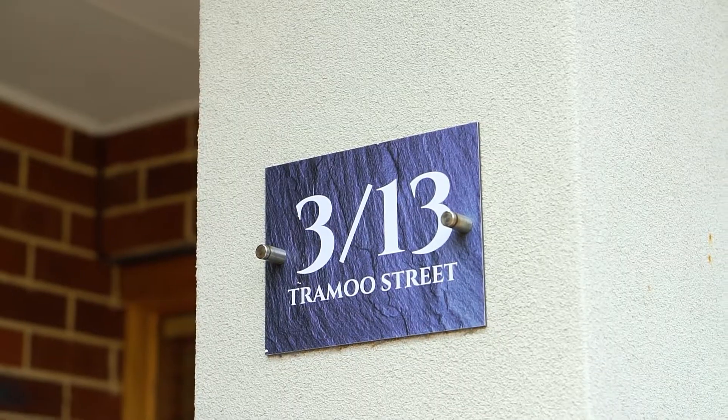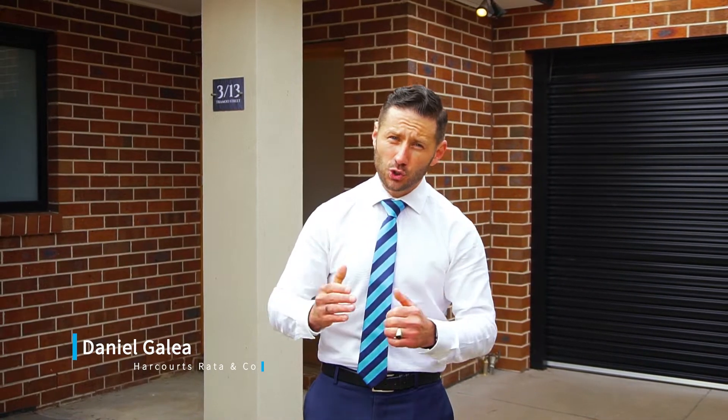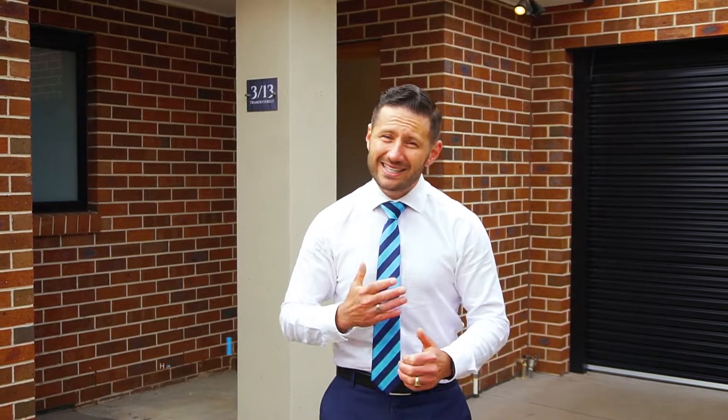Buyers, welcome to 313 Tremou Street here in sunny Lailor. Home to a magnificent investment opportunity, especially for those looking for a single level unit with secured vehicle accommodation. It's Dan here from Harcourts and I'd love to show you through.